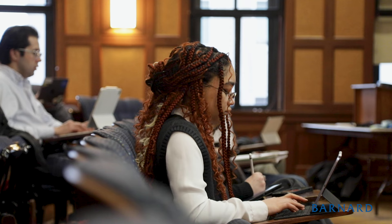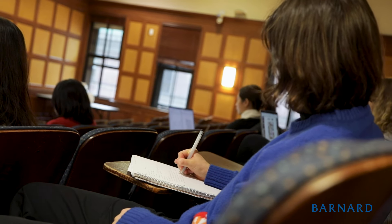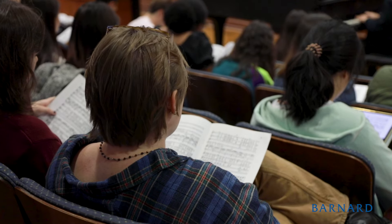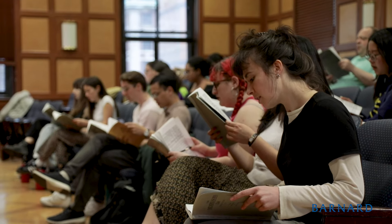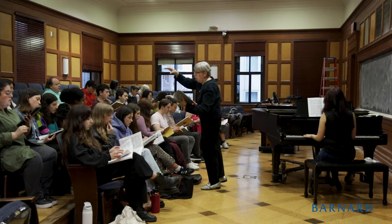Many of the students in the music history classes do read music and they do play instruments. If they are interested in auditioning for the choirs, they're certainly welcome. People may audition in September and January. They must be able to sight read because we move very quickly in the rehearsals.